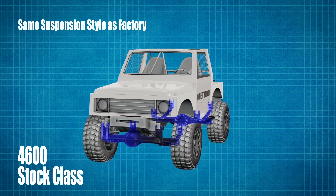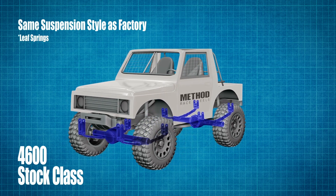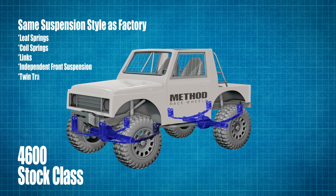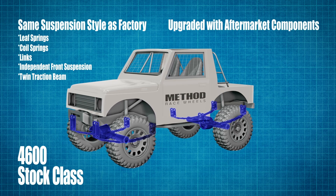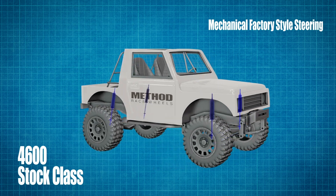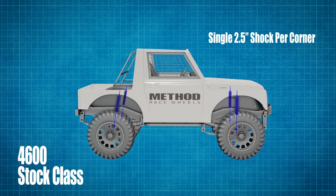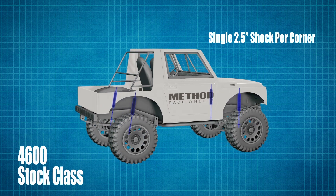The same style of suspension that the vehicle left the factory with must be retained — that means leaf springs, coil springs, links, independent front suspension, or twin traction beam. It can be upgraded with aftermarket components as long as it is the same overall design as the vehicle left the factory with. Mechanical factory-style steering and a single two-and-a-half inch shock per corner, unless the vehicle came factory with dual shocks.